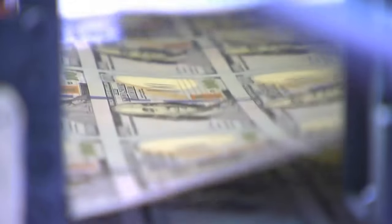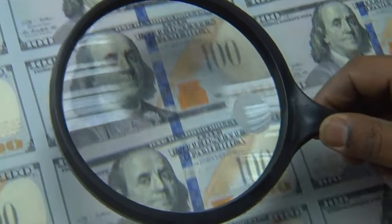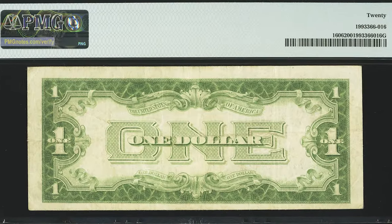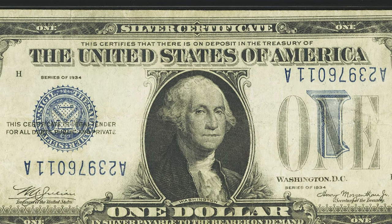US banknotes have a lot of details that shouldn't be overlooked — one tiny detail can turn your dollar bill into a bill worth thousands of dollars. This is a one dollar note printed in 1934, a silver certificate graded 20 by PMG. What makes this note valuable is that it comes with an inverted overprint error: both serial numbers are upside down. This type of error is always in demand on this series.